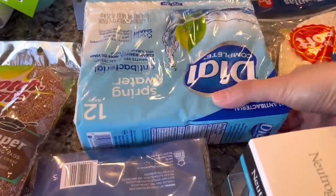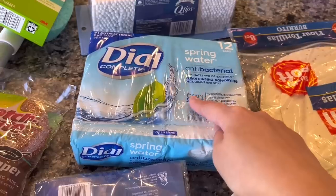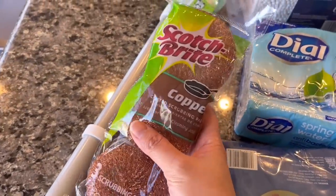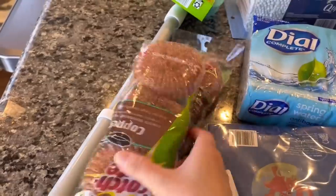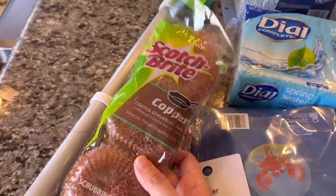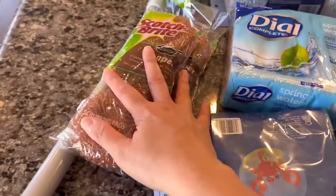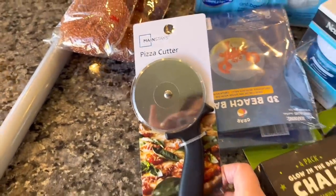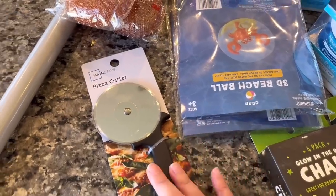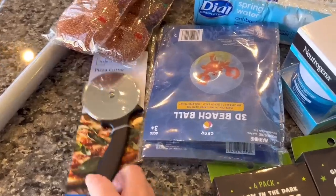There's Dial bar soap — this is what my husband likes to use. He's very traditional and doesn't like body wash, so he uses bars. We also have this scrubber, which I use for the grill or for anything that's really tough to clean — I also use it for the deep fryer. And my husband picked up a pizza cutter because ours broke. Until I go to HomeGoods and get a better one, this is what we have — he said it's better to have one than nothing at all.